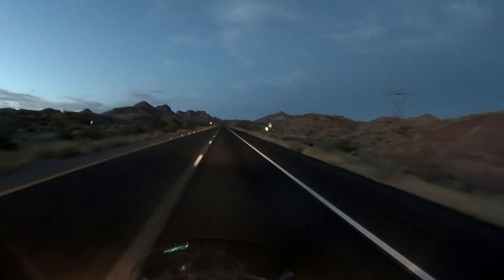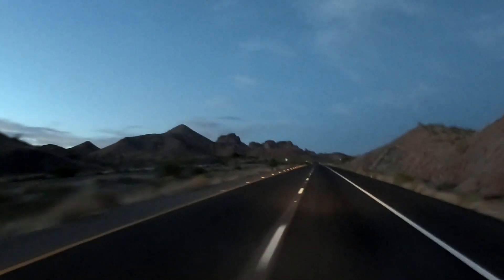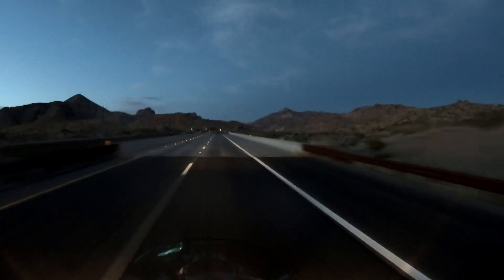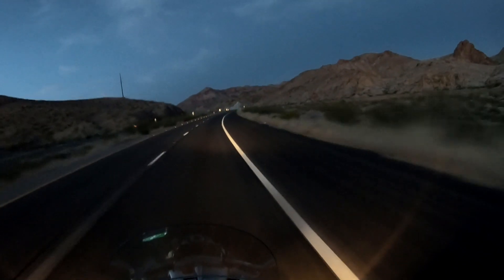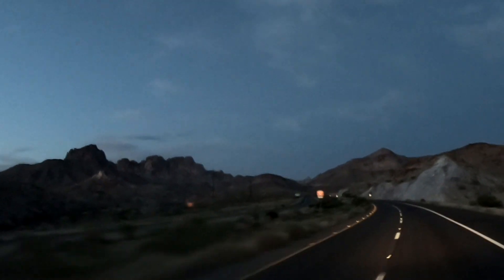This is the start of where we saw the mountains — one reason we came this way instead of the northern route through Las Vegas. We have been through Las Vegas and seen the Hoover Dam on a previous ride.